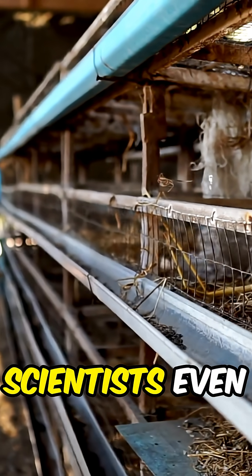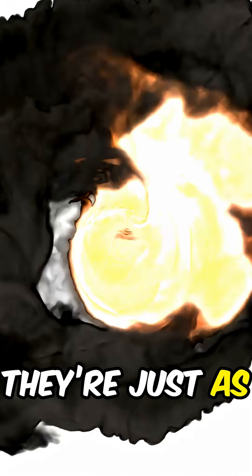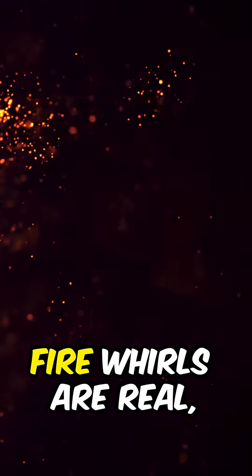Here's a fun — or scary — fact: scientists even create fire whirls in labs to study them, and yes, they're just as eerie on a small scale. So remember, fire whirls are real, rare, and incredibly dangerous. They look like something from a movie, but they're all too real.